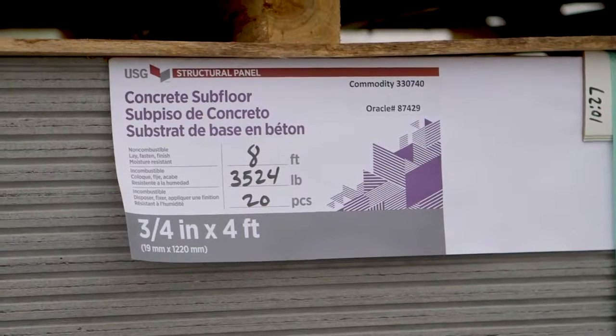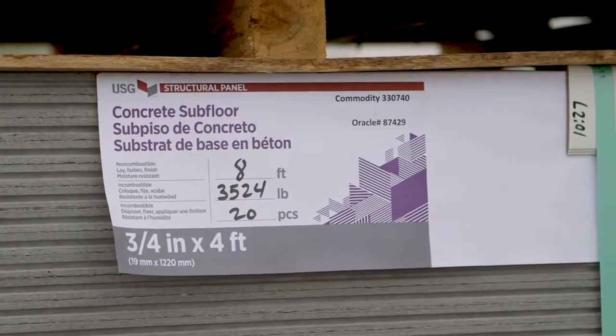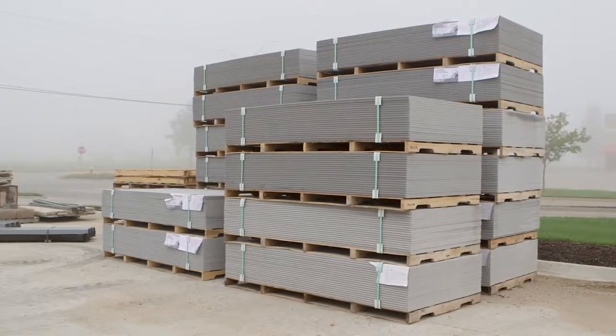At Walltech we set ourselves to a higher standard. We choose a product like USG structural panel to help us meet those standards. It's dimensionally stable, doesn't expand and contract, doesn't swell with moisture.